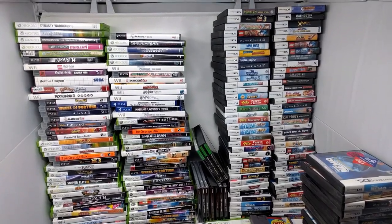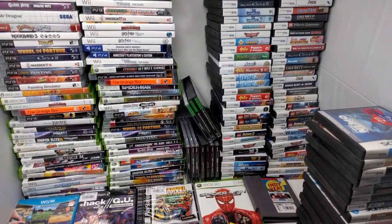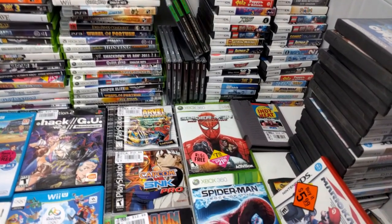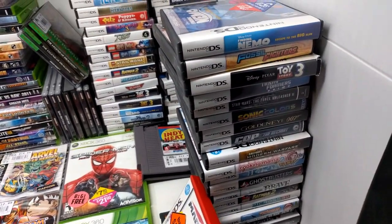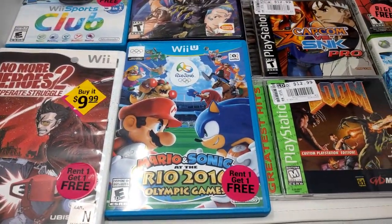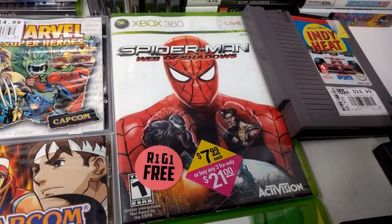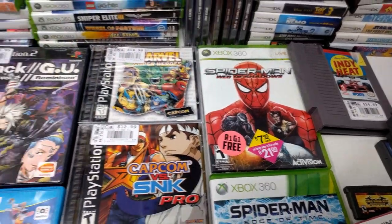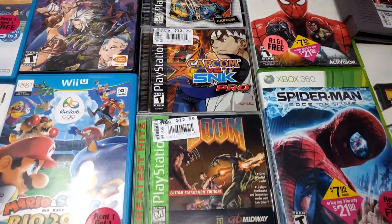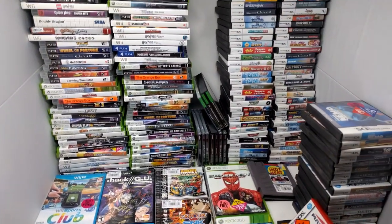So this was today's haul: 181 games. It was an incredible thrifting day. Join us to see how we scored all these games, including Mario & Sonic Rio for $3, Spider-Man Web of Shadows for $8, and some glorious PS1 games, and just so much more. So let's do this thing.